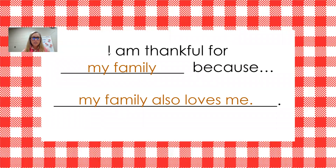Then you're going to see a slide that says, 'I am thankful for blank because,' and you're going to finish that. I put it in like this: I am thankful for my family because my family always loves me — that's supposed to say 'always,' I'll have to fix that. 'Also loves me' works as well.